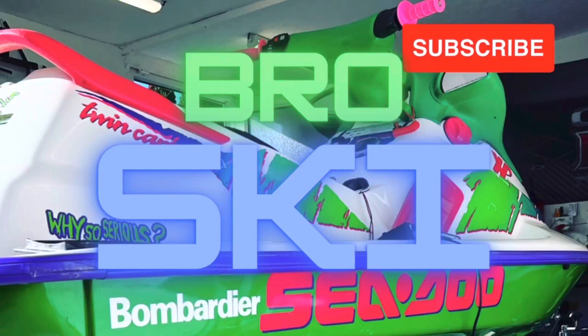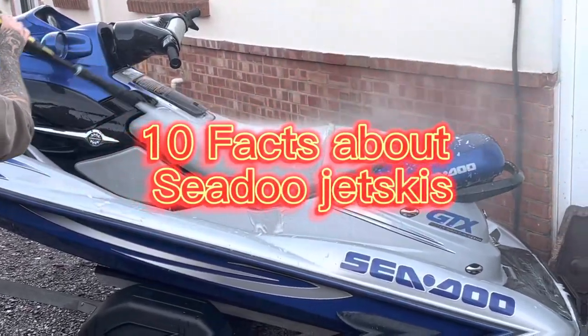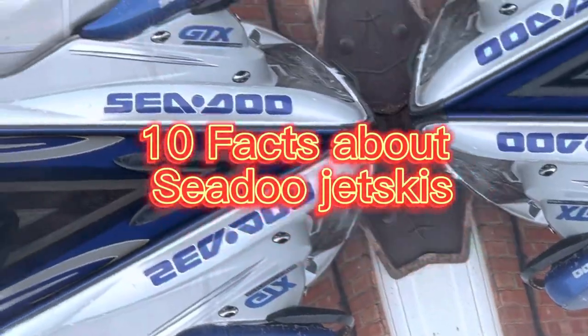Hey everyone, welcome back to our channel. In today's video, we are going to be sharing 10 fun facts about Seedoo jet skis that you may not know.